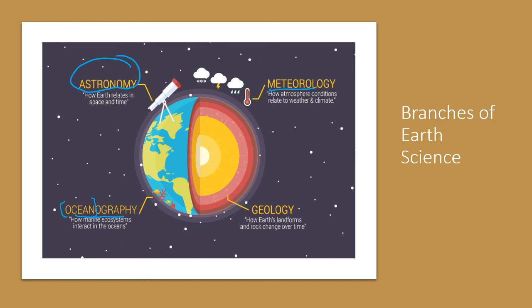In each of these branches of Earth science, there are specific careers that look at each of these things. And I forgot to mention — 'geo' means Earth. So it's looking at the Earth.